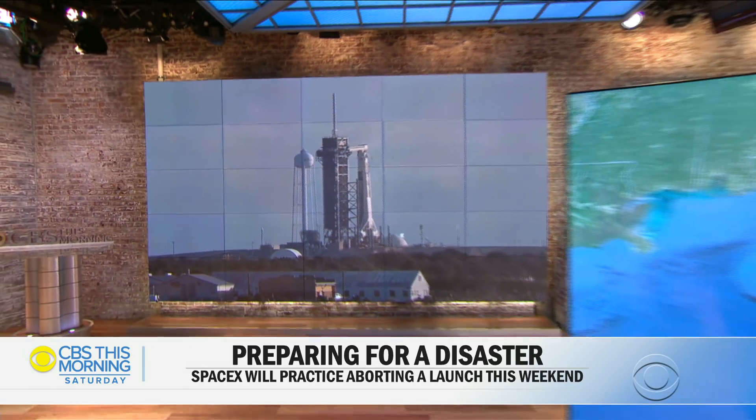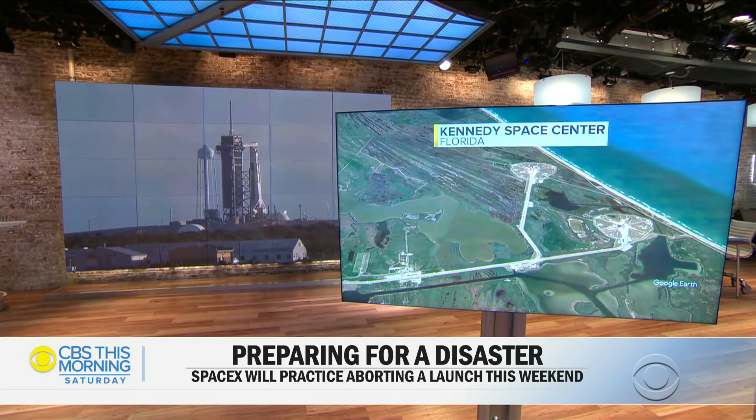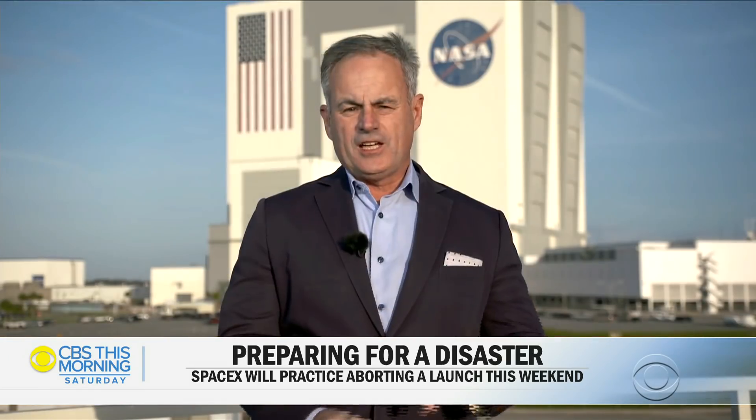Mark Strassman is at the Kennedy Space Center in Florida, where this morning's test had to be scrubbed. Good morning, Dana. Choppy seas were the issue which might have prevented SpaceX from recovering its capsule. They're going to try again tomorrow.